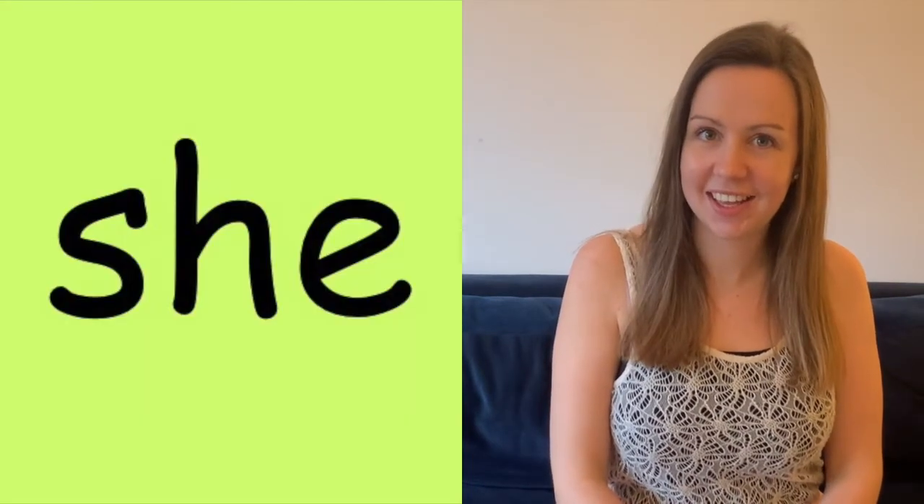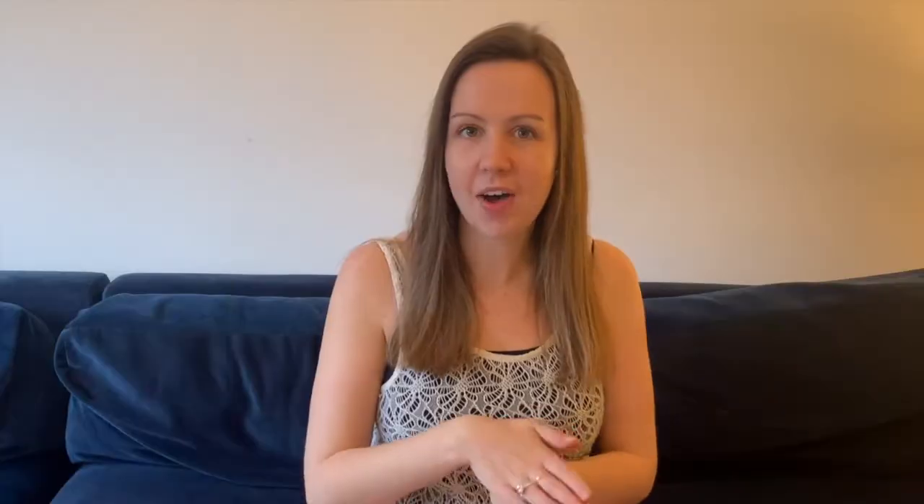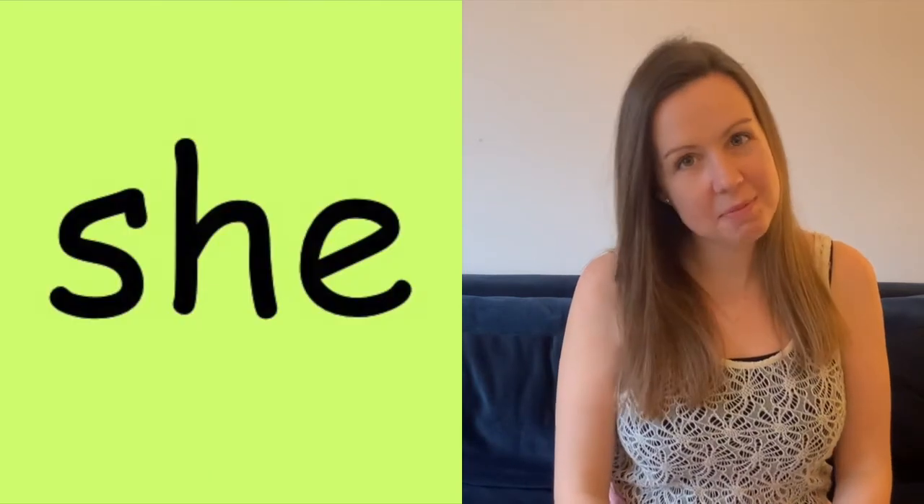So this week we are going to be learning two new words: he and she. Let me show you — he. And let's have a look at she. We'll have a look one more time at he, here we go. And she one more time.